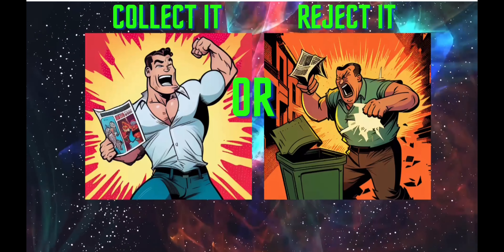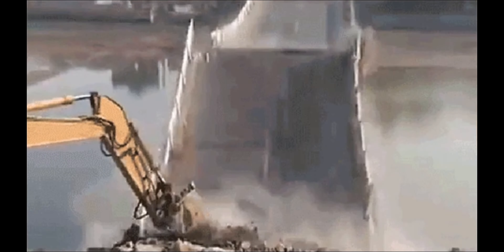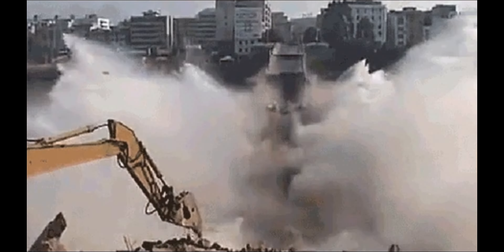So of course the big question is, should we collect it or reject it? Remember I'm not a professional, this is for entertainment purposes only, and only spend the amount of money you can afford to lose on NFTs.